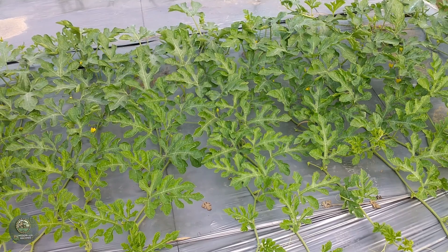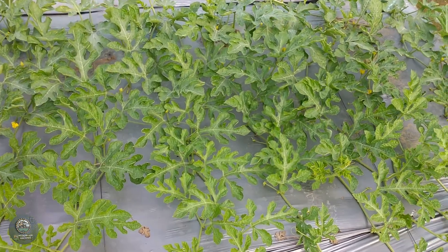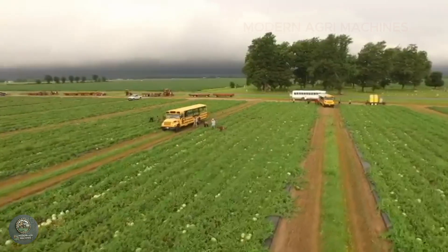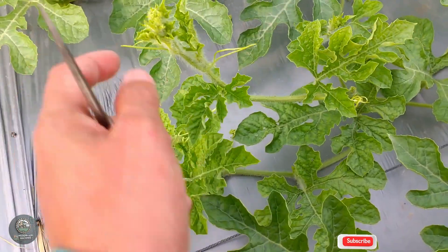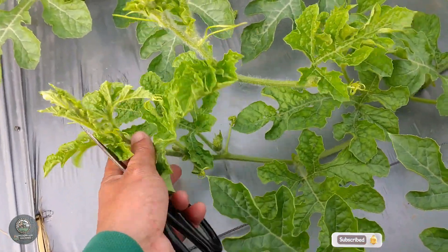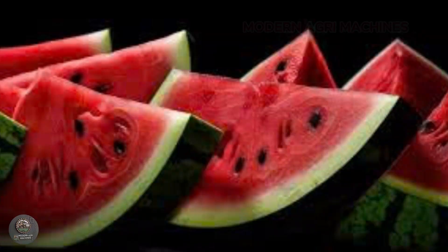Thank you for joining us on this journey to explore the world of watermelon farming. We hope you've gained a deeper understanding of how watermelons are grown, cared for, and processed. Don't forget to hit the like, share, and subscribe buttons to stay updated on the latest content from Modern Agri Machines.